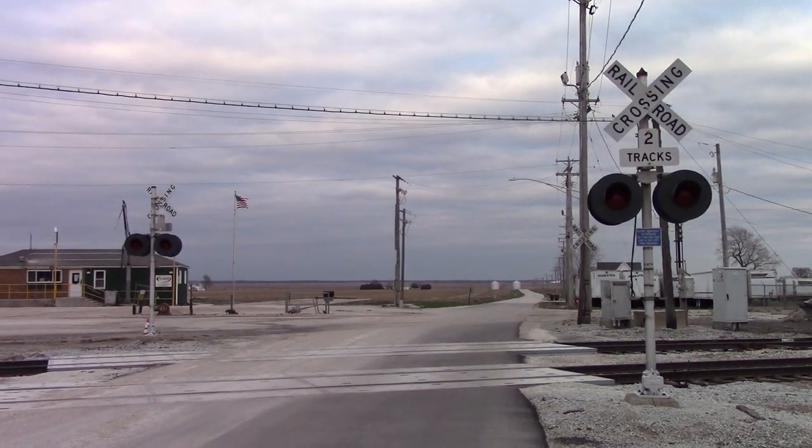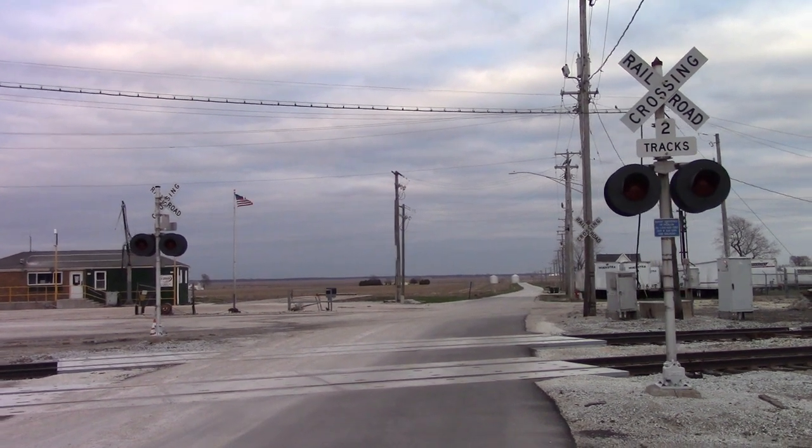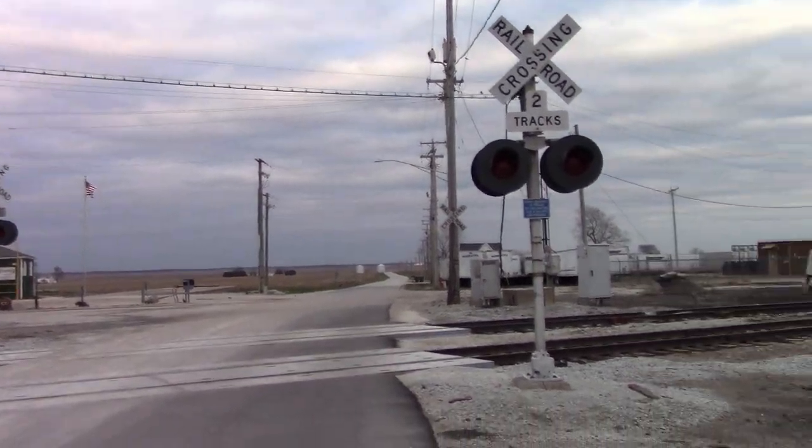Here we have two gateless signals, each with LED lights and no bells. This is nobody looking east. We'll get a look here at the western signal.